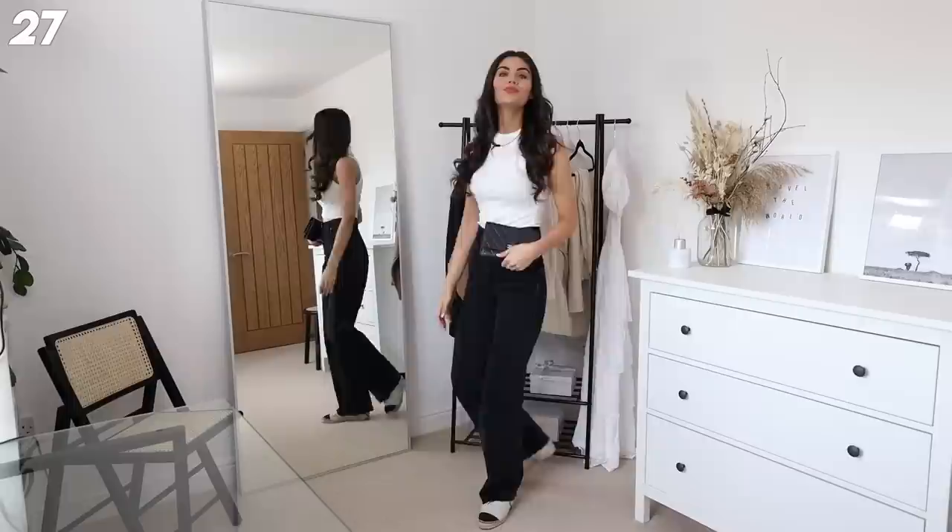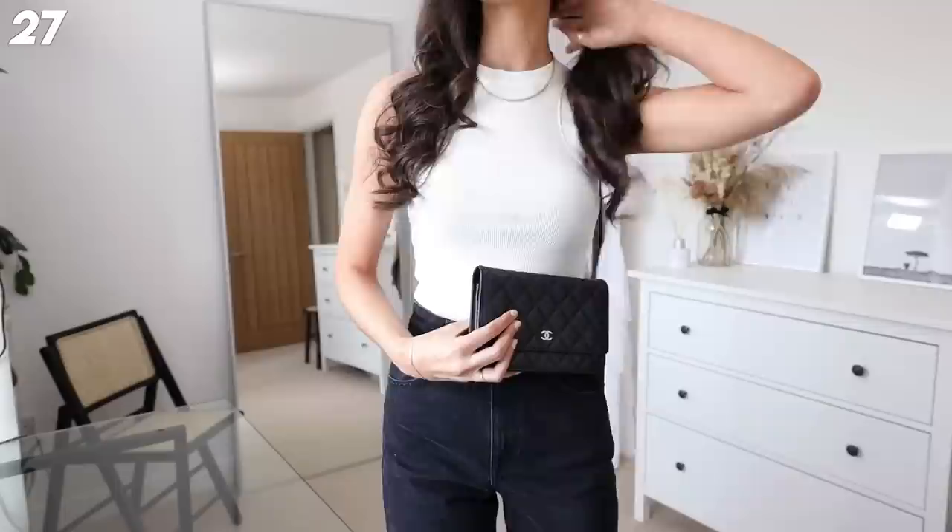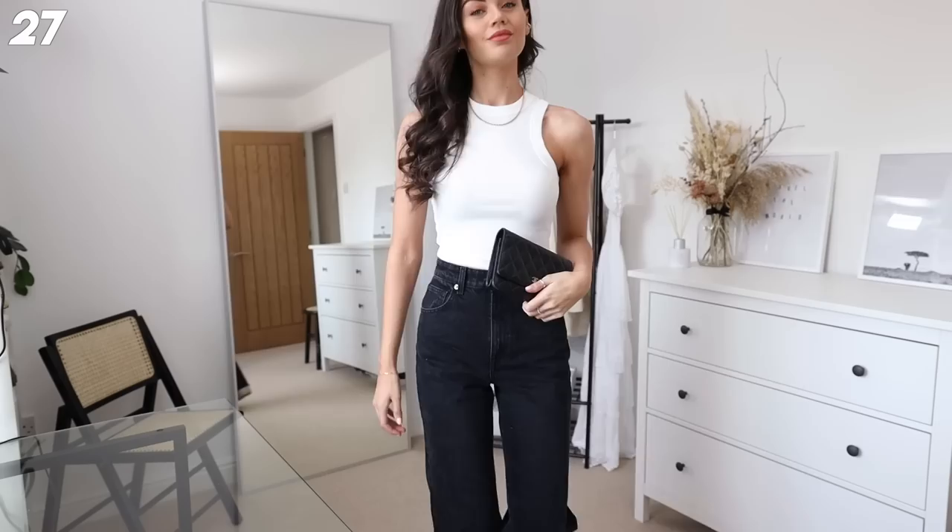Next up - I just love this. I've got the white racer vest top on from H&M - I'm literally wearing that while I'm filming this voiceover right now, so honestly get it, you will not take it off. I'm just going to live in these jeans.